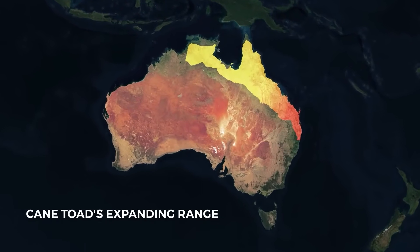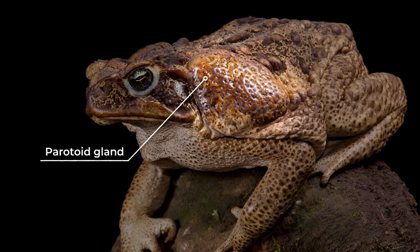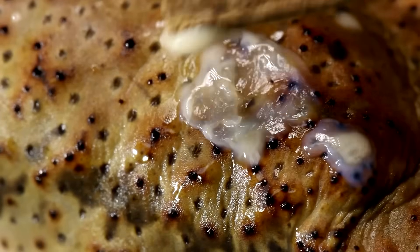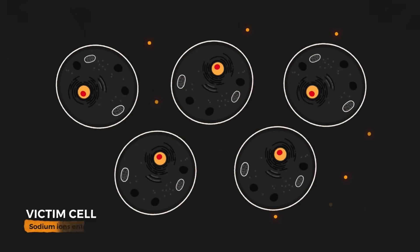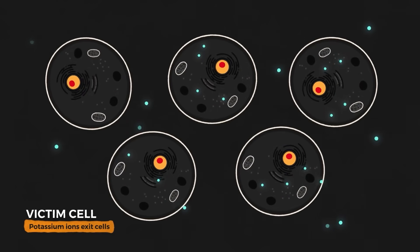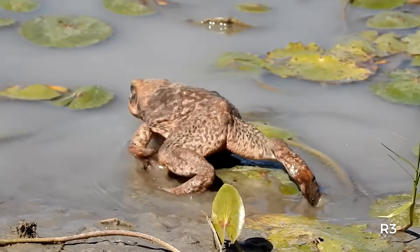Here's the truly shocking part — these toads are living weapons. They produce deadly toxins from glands behind their eyes that can kill almost any predator that tries to eat them. Dogs, cats, native animals, and even livestock have died from just one bite of a cane toad. The toads didn't just eat the beetles; they ate everything in sight and poisoned the entire food chain. What makes this story even more incredible is that the cane toads barely touched the beetle problem they were supposed to solve.